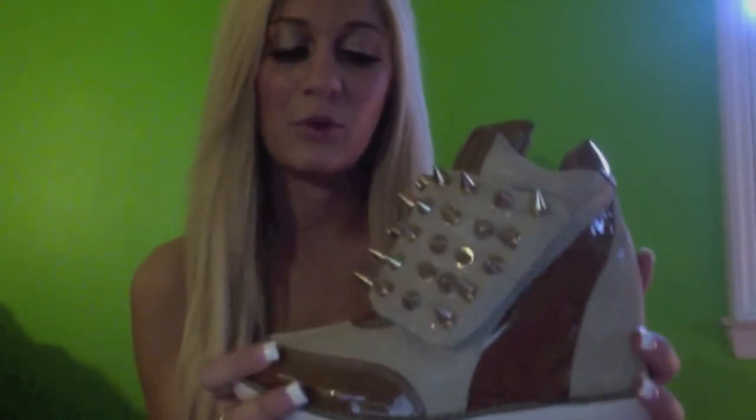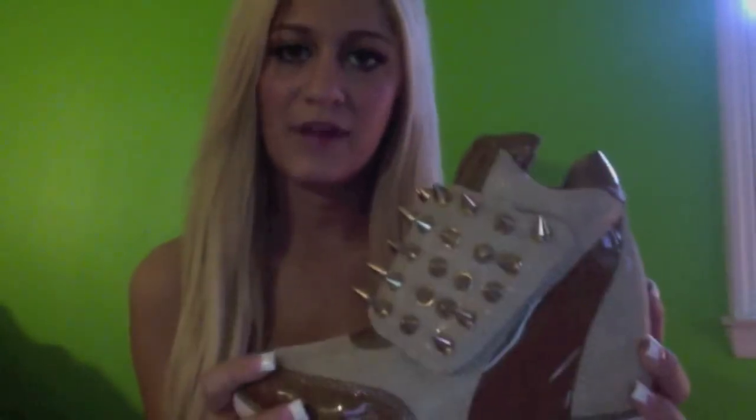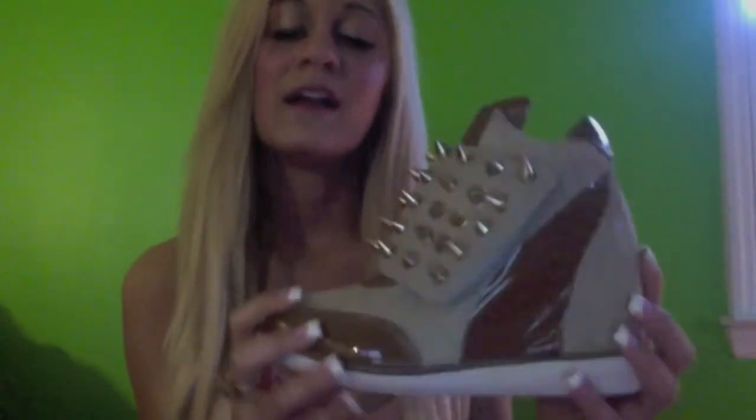Remember, if you order anything, use the discount code SAMMY20 at checkout to get 20% off of your order. Please comment, subscribe, let me know what you think of them and let me know if there's anything else on the website that you'd like to see a video for. Thank you for watching and I hope to see you guys next time.